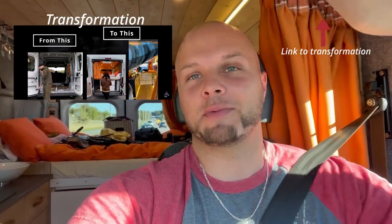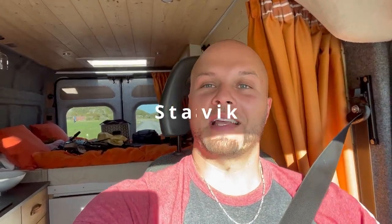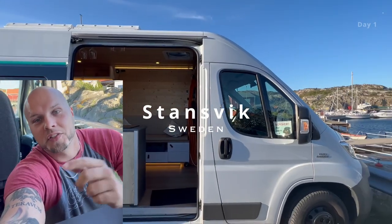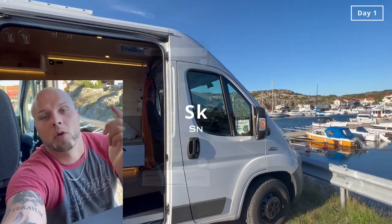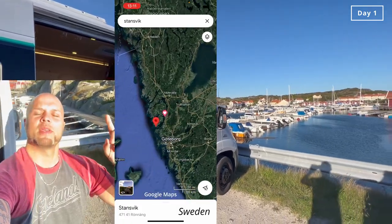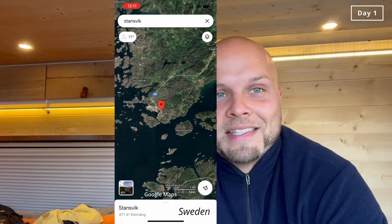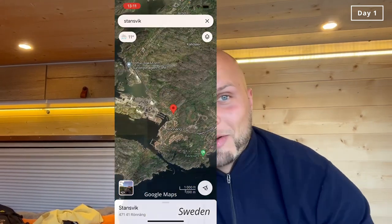I thought I'd bring you guys with me, so let's go. We're going to Stanswick — this is the first stop, one and a half hours north of Gothenburg. The little city here is called Stanswick, and you can see exactly where on the map. Let's see if we can catch some food for the night — fishing mode is activated!